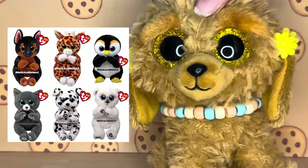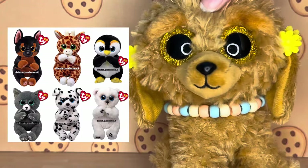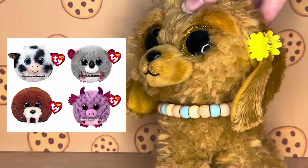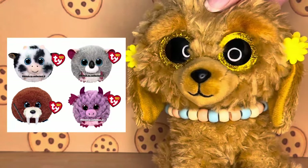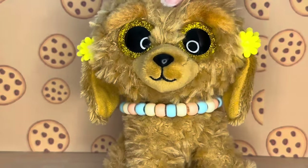So that's all for the Beanie Boos, but here are all the Beanie Bellies. I really like the design of the polar bear and the doberman, so I really hope that they turn these into Beanie Boos. And to finish off, here are all the Beanie Balls - I'm in love with the purple dragon, it's so adorable.